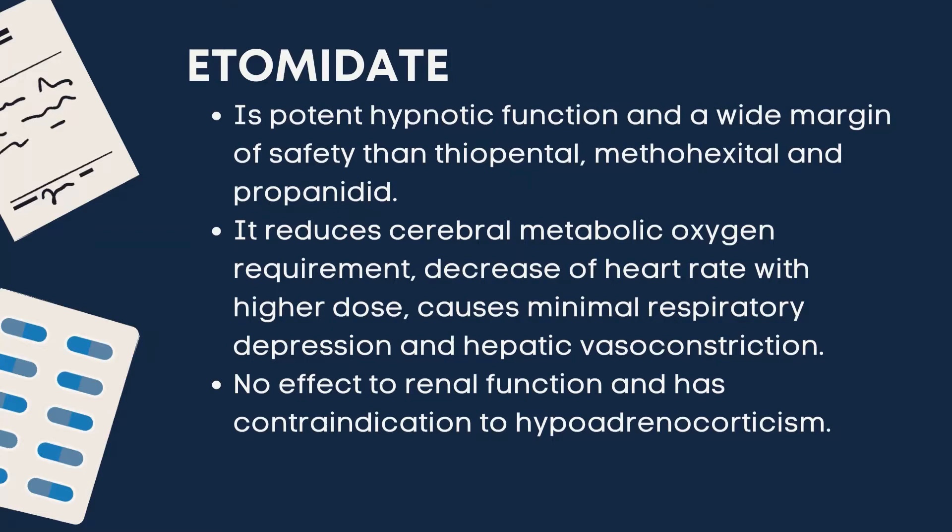Etomidate reduces cerebral metabolic oxygen requirement, causes a decrease in heart rate with higher doses, causes minimal respiratory depression, and hepatic vasoconstriction. There is no effect on renal function, and it has contraindications to hypoadrenocorticism.